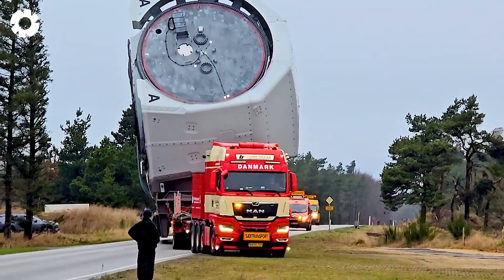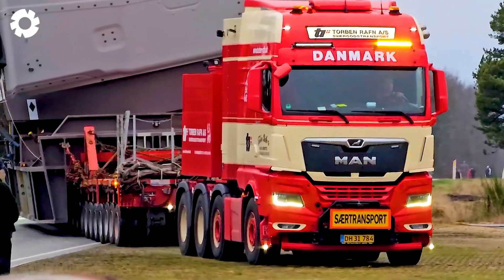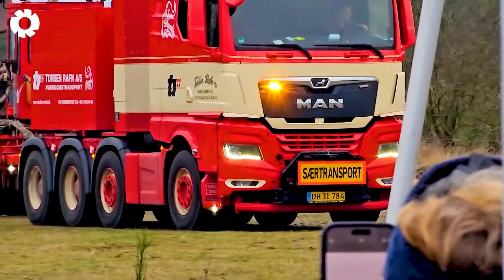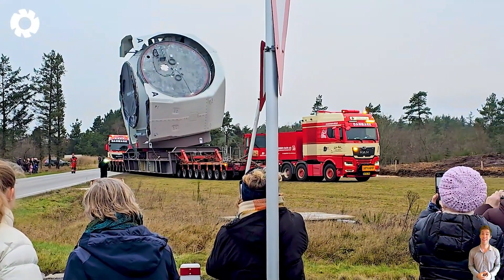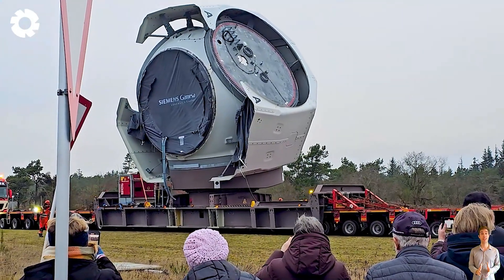Special transport of crusher parts to the world's largest factory — a remarkable display of control unfolds. The giant machine, like a magnificent monster, slowly moves along the road, showcasing immense power and absolute precision in every step.